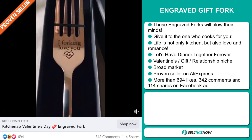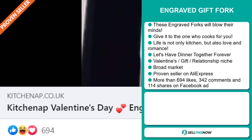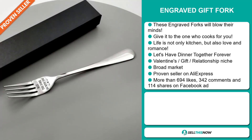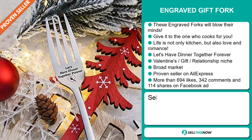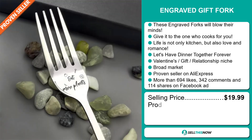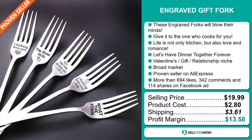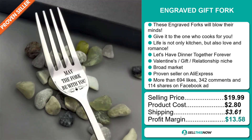The Facebook ad has more than 694 likes, 342 comments, and 114 shares. The selling price for the Engraved Gift Fork is just under $20, whereas the product cost is only $2.80. Shipping will set you back $3.61, so you're looking at a good profit margin of $13.58. Sell this now!